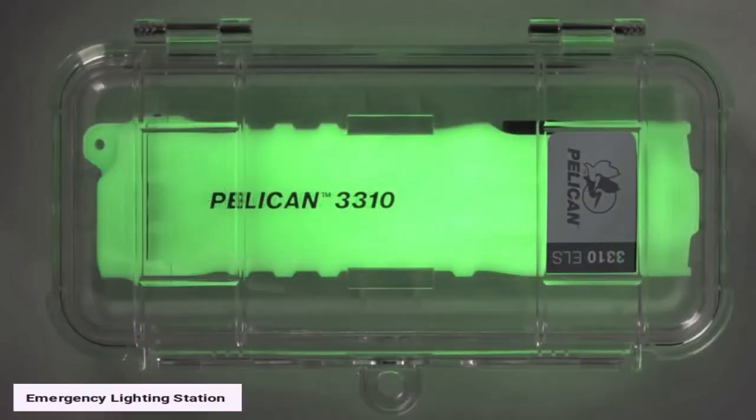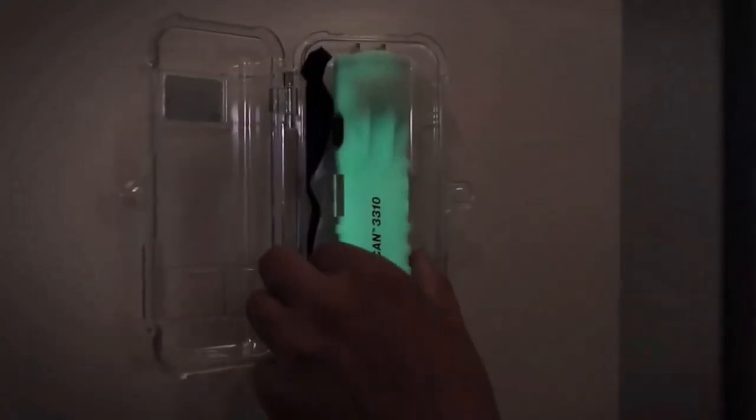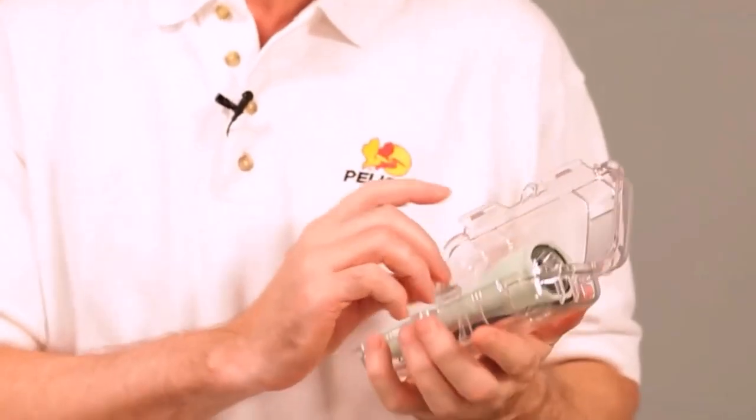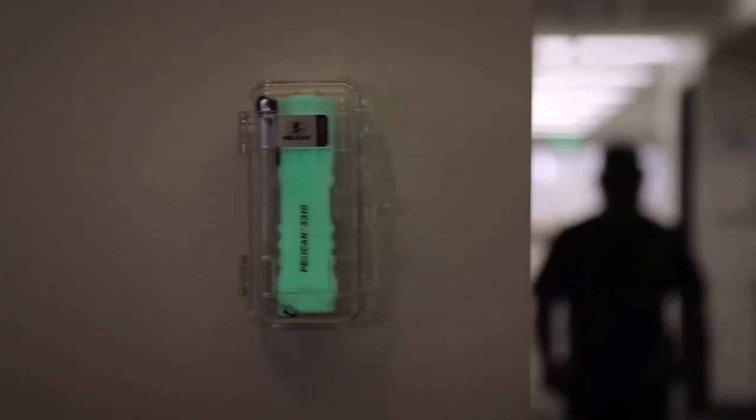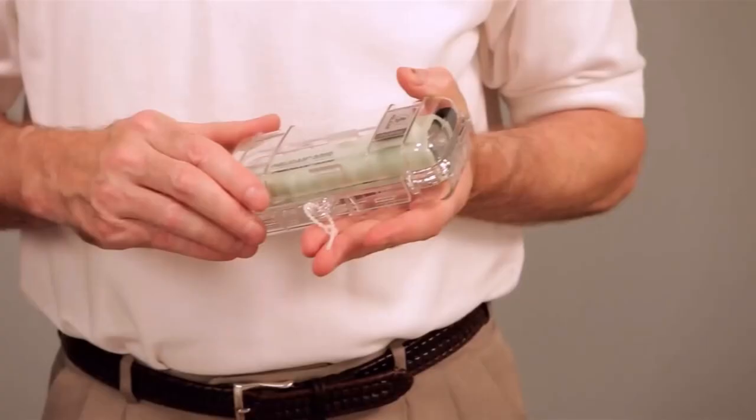Emergency Lighting Station. In case of emergency, when all the lights go out, this special flashlight will have your back. It'll be the easiest thing to find in your house thanks to its photoluminescent body. The gadget comes in a tamper-proof case that can be mounted on a wall. This flashlight features adjustable brightness and almost 400 lumens max output. The signaling mode is absolutely indispensable. What's more, the gadget isn't afraid of water. There's only one thing that can make it useless — if you forget to put in batteries.